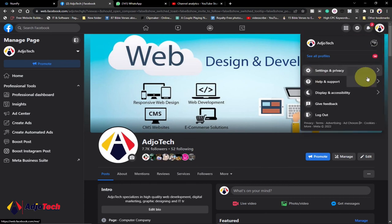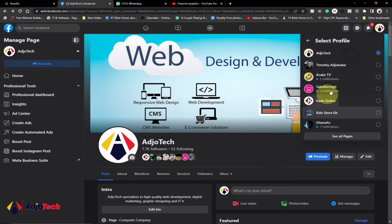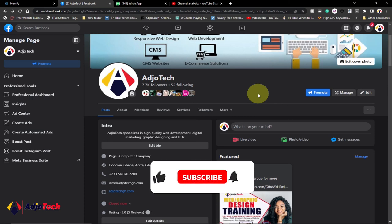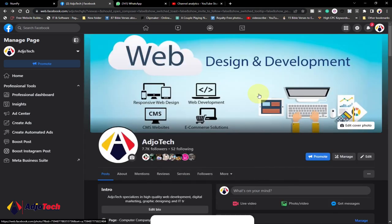Everyone is going to have access to this. I have about 14 pages in total and about six have already been converted into the new page experience — I haven't done anything, haven't changed any category. This page is under computer company and it has been converted automatically. So just take your time, relax, and everything will happen for you automatically. Thank you for visiting my channel — like, subscribe, and turn on notifications for more of my videos. Bye!